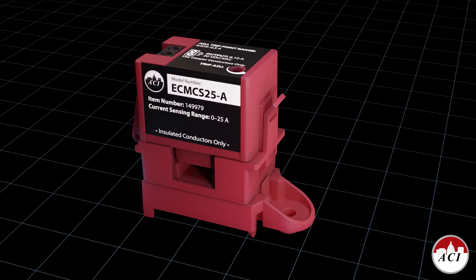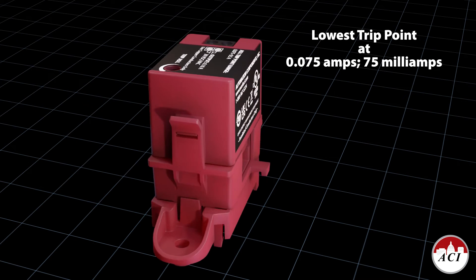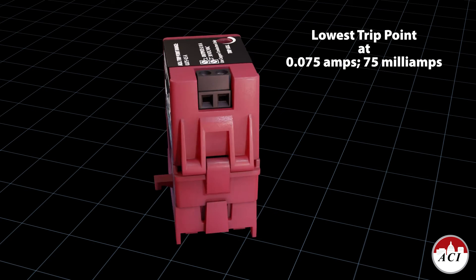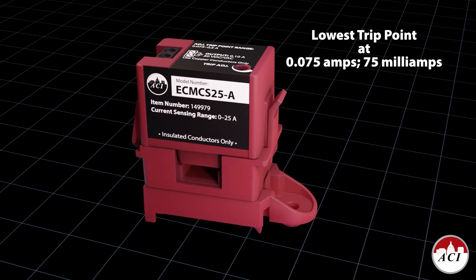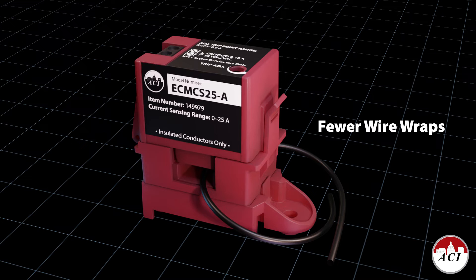ACI's new ECM-CS meets this challenge by having the lowest trip or turn-on point in the industry at 0.075 amps, or 75 milliamps. This allows the user to set the trip point above the level of standby current without having to use multiple wire wraps.